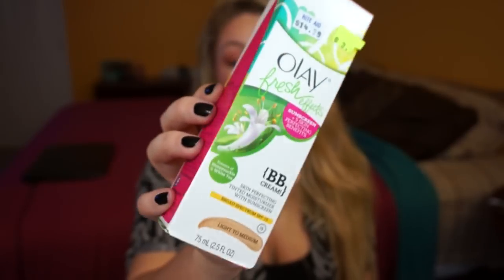The last clearance item was the Olay Fresh FX BB Cream in Light to Medium. I love Olay products, they're absolutely amazing. The tag was kind of half ripped but I'm assuming it was around $3.50. I'm super excited to try these new BB creams — you can never have enough for those no-makeup makeup days or lazy days when you're not feeling like wearing a full face.